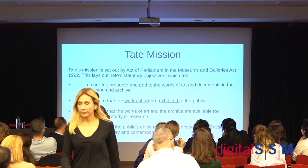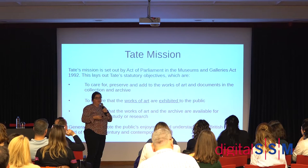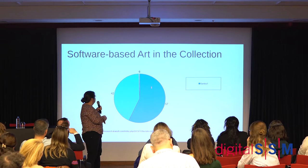With time-based media works, the fact that you have to exhibit something means you have to do more than just put it in the gallery. Because exhibition is part of our mandate, I have quite a lot of leverage in asking for resources and justifying the time we need to research things.